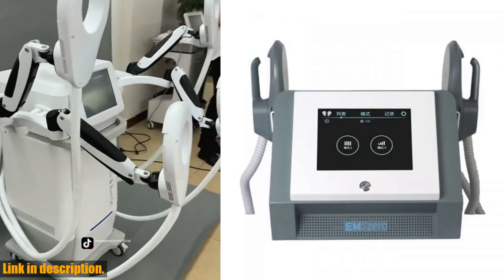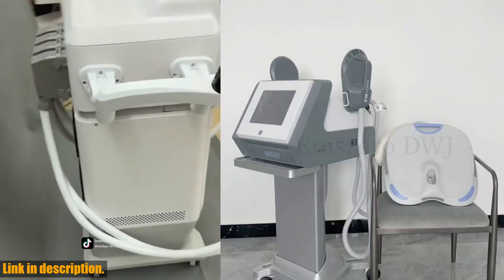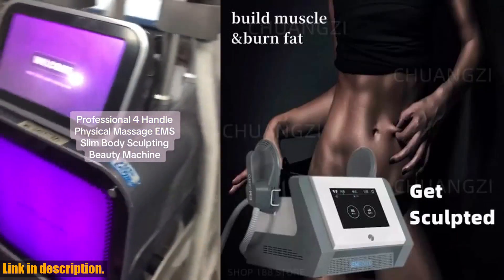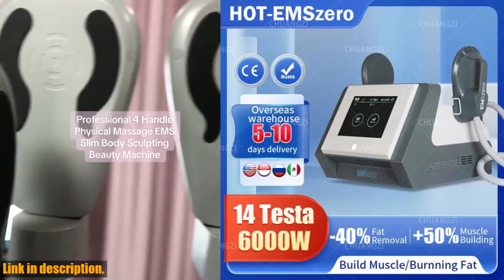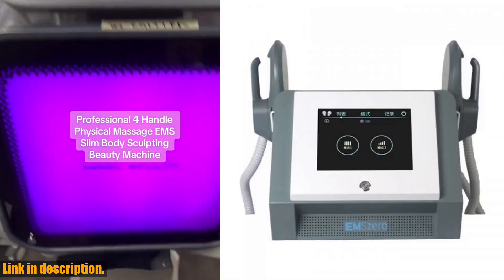Now let's dive into the product principle. The core principle of Emszero technology uses high-intensity focused electromagnetic field energy to induce muscle hypercontraction movement. This non-invasive medical technology triggers supramaximal muscle contraction, increasing muscle mass and burning fat. It's like having your own personal trainer in the comfort of your own home — the benefits are truly remarkable.